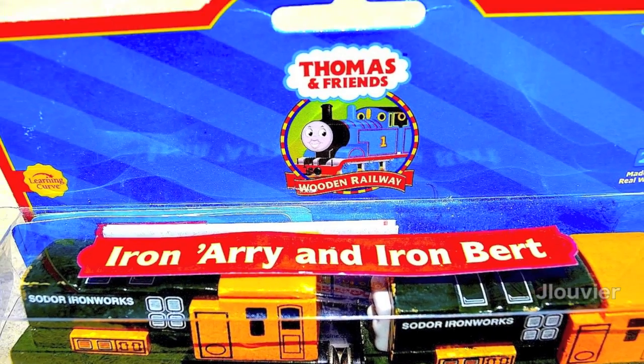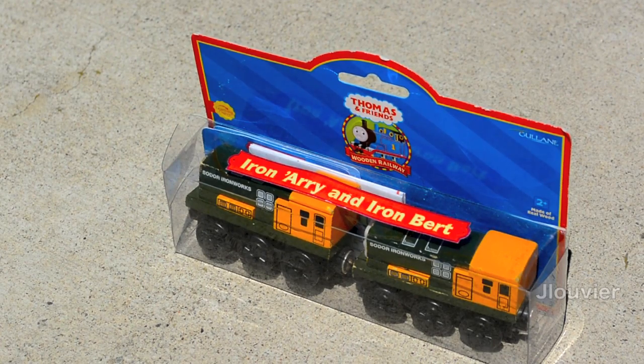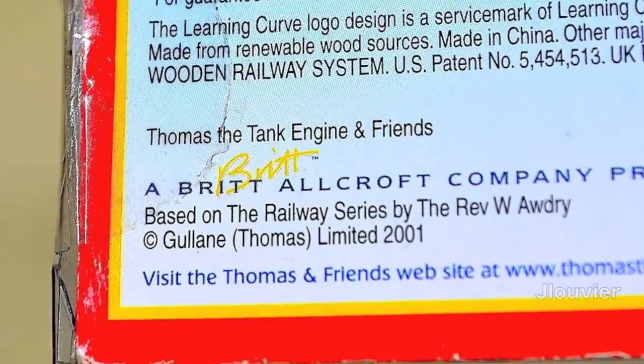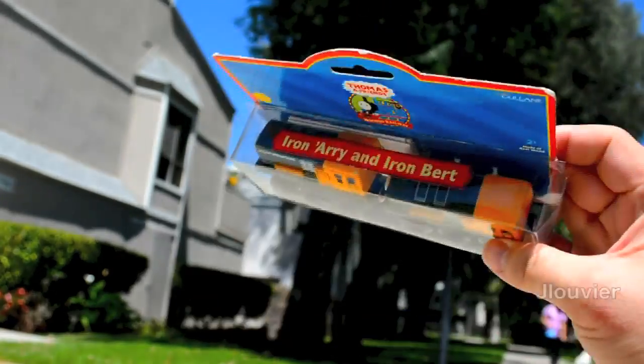Hello and welcome to Character Friday. Today, we are going to be giving you a front row seat to the event of the century. Today in Sodor, they are going to be having the first annual World Wrestling Engine Federation.